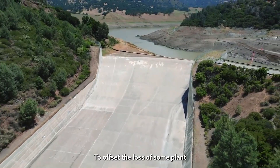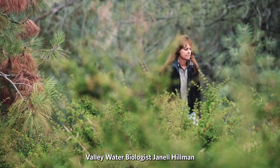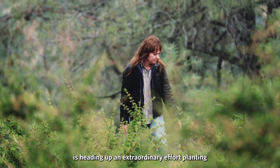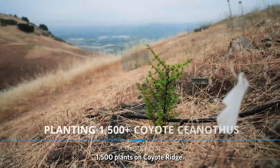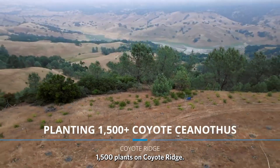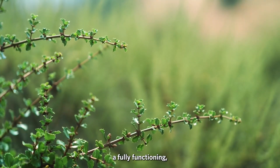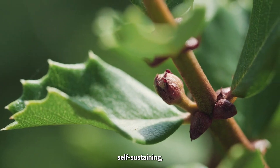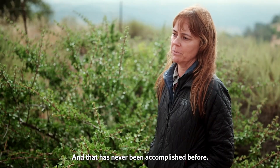To offset the loss of some plants due to retrofitting the dam to withstand earthquakes, Valley Water biologist Janelle Hillman is heading up an extraordinary effort planting 1,500 plants on Coyote Ridge. The purpose of this project is to make a fully functioning, self-sustaining new population of Coyote ceanothus — and that has never been accomplished before.